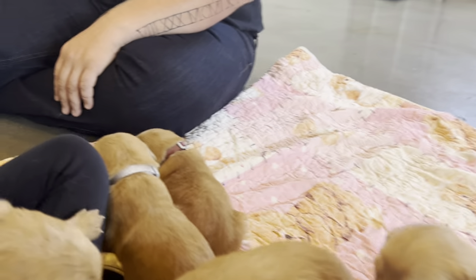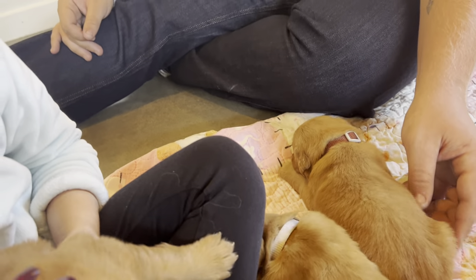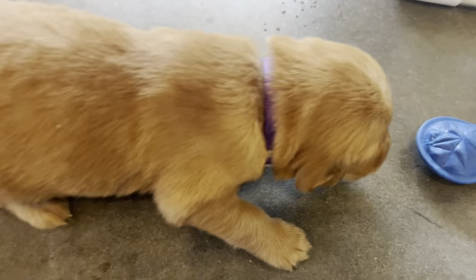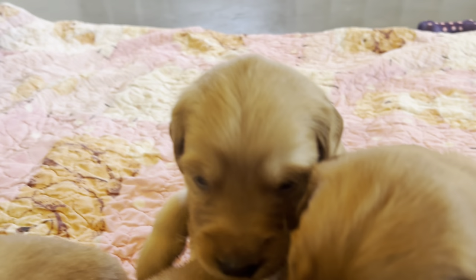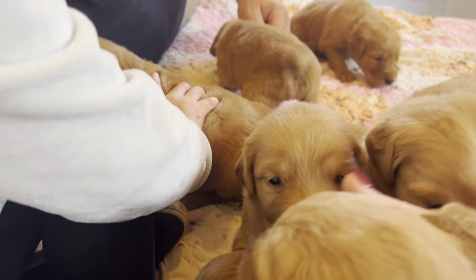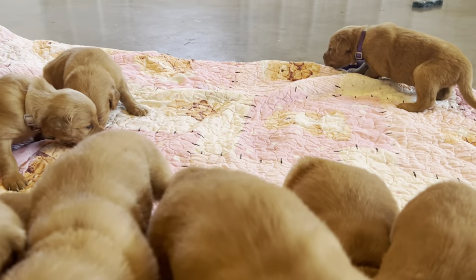There's just so many of them, I feel like I can't even point them all out. But boy brown, girl gray, boy black of course, boy red with his little white spot, girl purple running away, girl pink and girl yellow, boy orange, girl lime is right here, boy green.